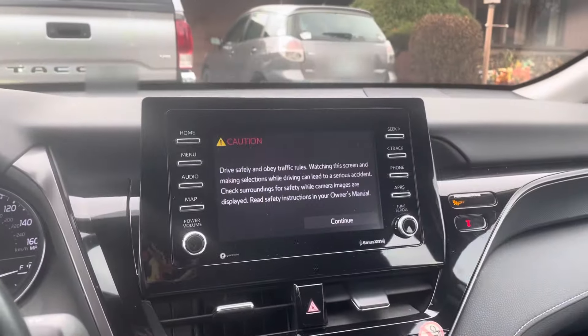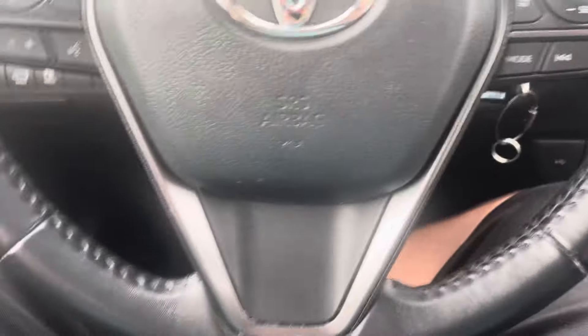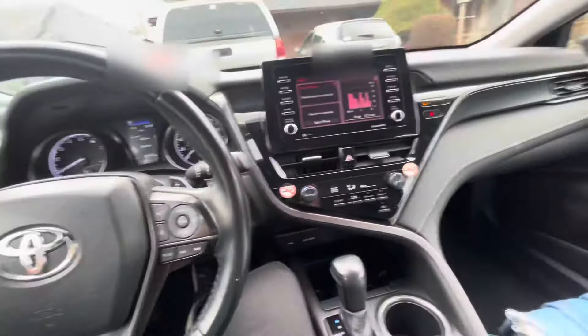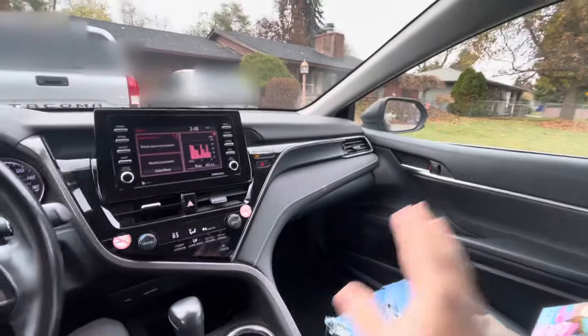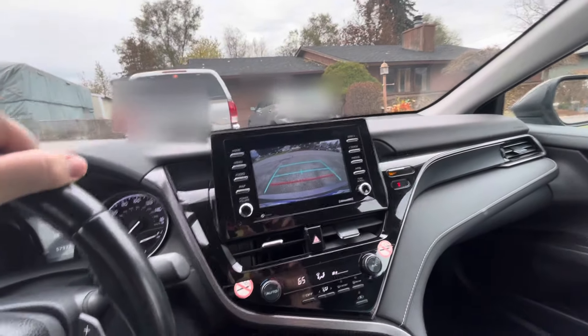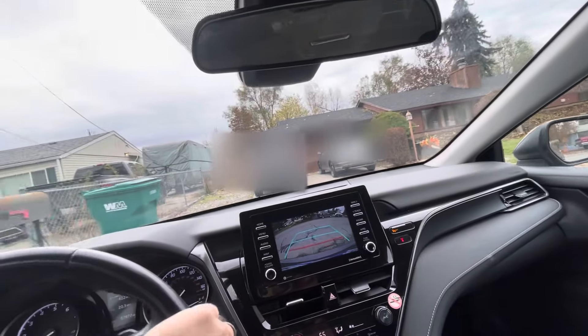Nice big screen, really comfortable, so much space. I'm a big guy and the seat is not all the way back — look at all this space. I love how the dash leather stitching is integrated, it's just a beautiful car. You've got a nice backup camera — not the biggest, craziest thing, but more than enough for a car like this.